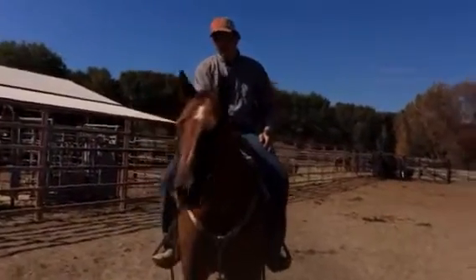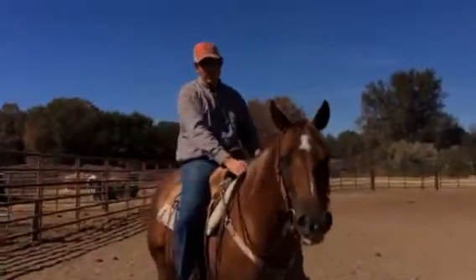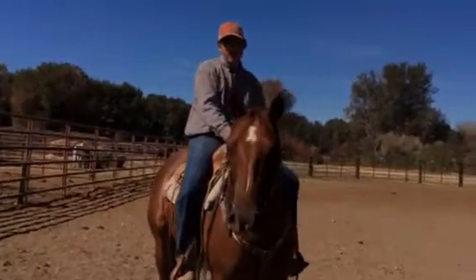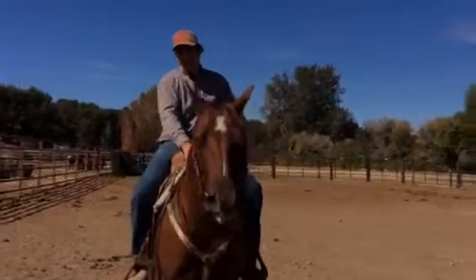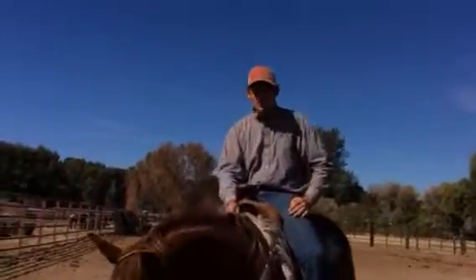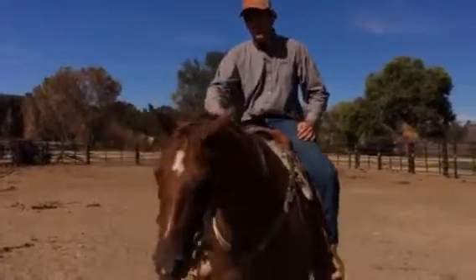But she's young and she's pretty, there's definitely some potential. Feels sound? Yeah, she felt fine. She just felt charging. So I think it's a project for somebody, but like I said, she's young. She didn't try to buck or anything like that. She's not spooky. She's just not very soft.